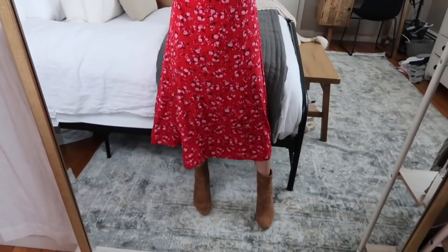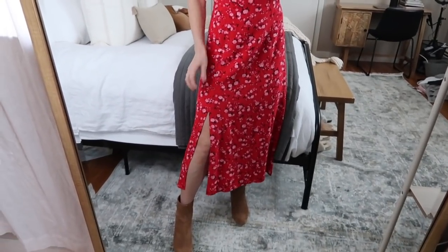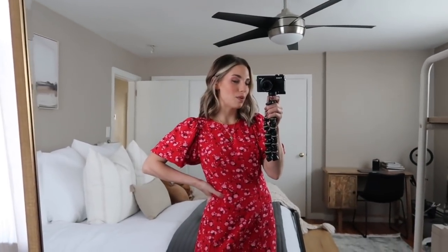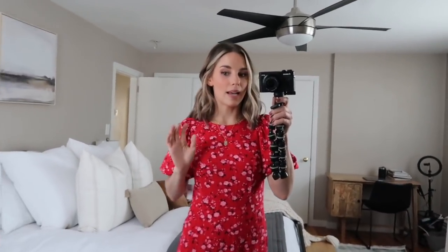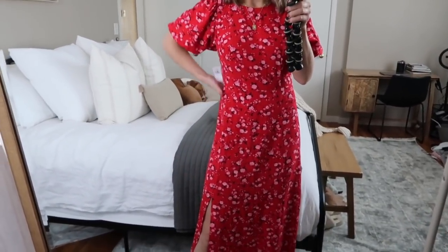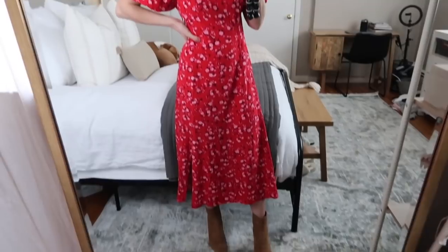I paired this with brown booties, but you could do white booties or strappy heels if you live in a warmer climate. You could also throw on a denim jacket to make it more casual. It comes in three other colors, so if this color variation isn't your style definitely check out the others. I love this dress and think it's so cute for so many different occasions — also like a baby shower or bridal shower, it would be perfect.